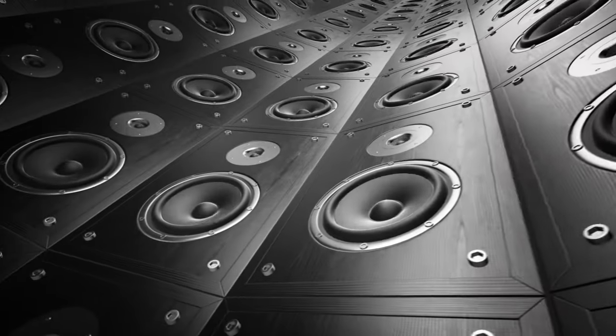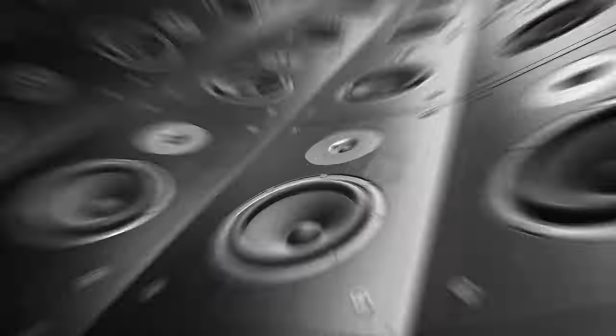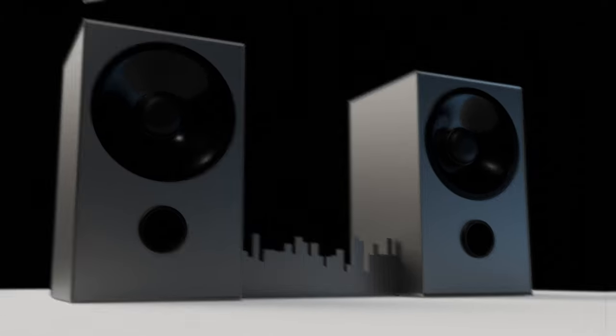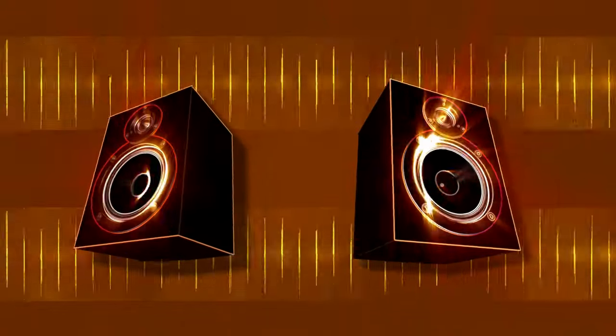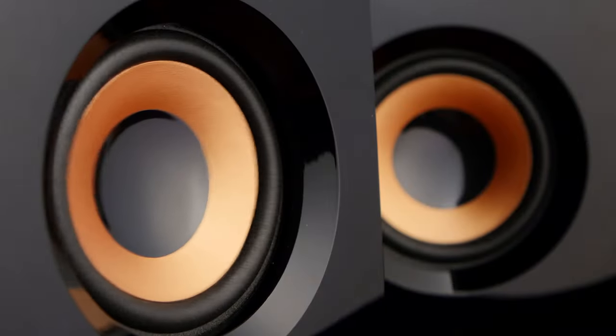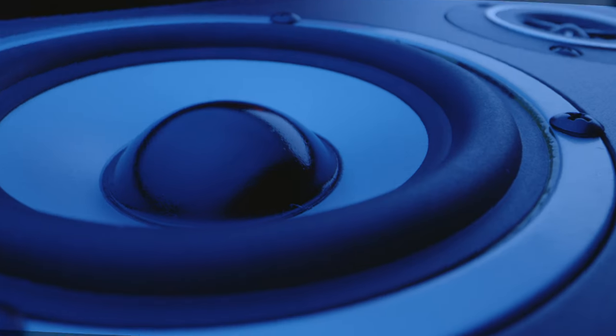Fast forward to 2024, and these speakers have evolved into essential components for setups valuing aesthetics and performance. Let's explore the features that make the best bookshelf speakers of 2024 stand out — from advanced driver technology to wireless connectivity, these speakers redefine compact audio.